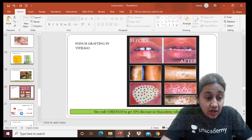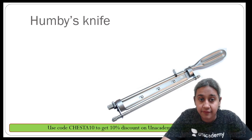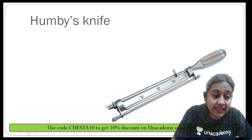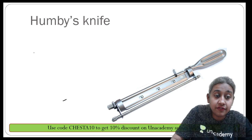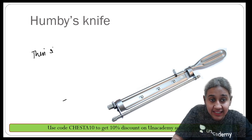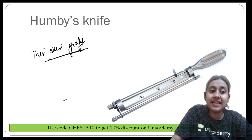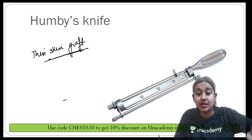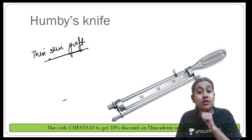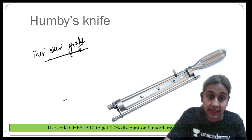Another important instrument is Humphrey's knife, which is used for the removal of thin skin grafts. This can also be used for vitiligo transplantation, transferring skin from the donor area to the recipient area.